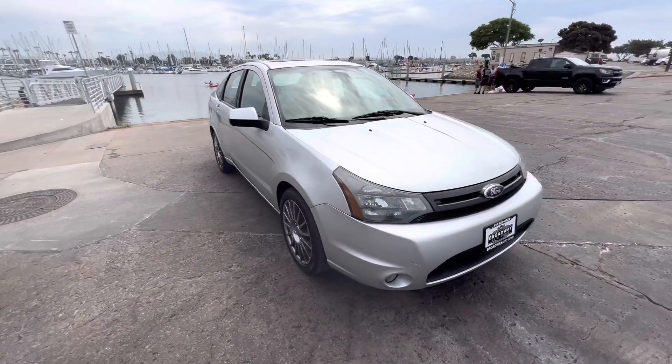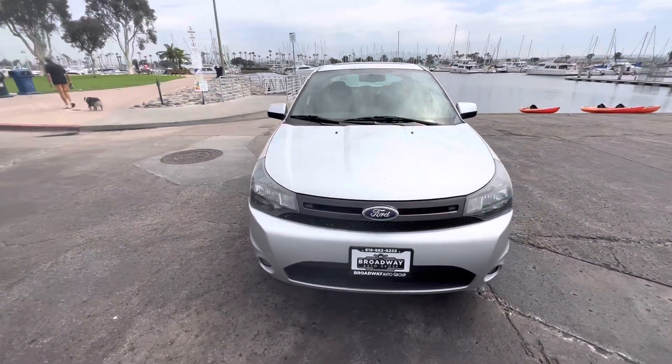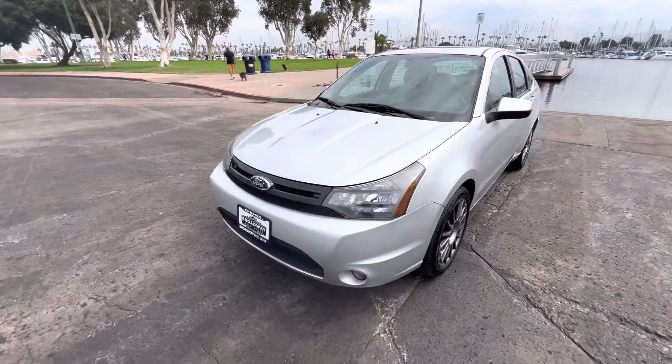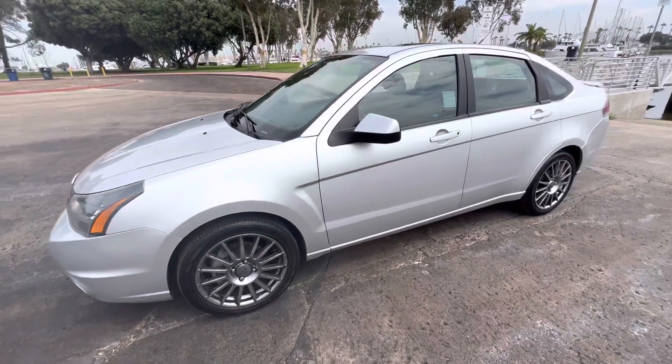Ice-cold AC, heater defrost. Spare tire, jack, and tools included. Premium alloy wheels and good tires. Only has 118K on it, like I said.